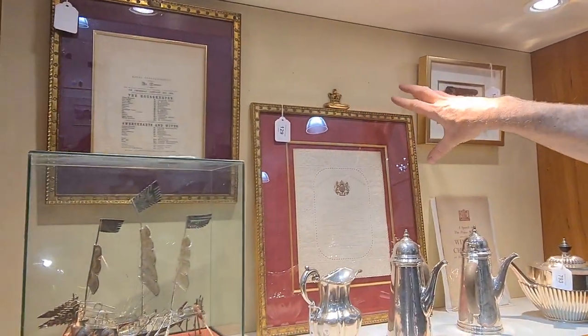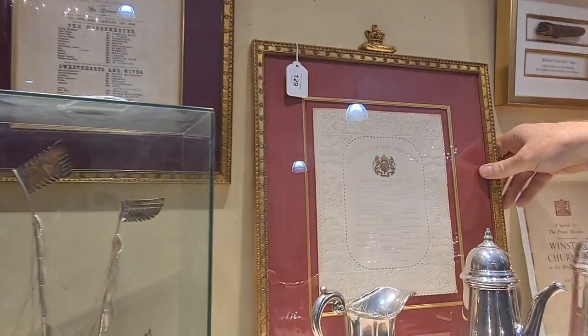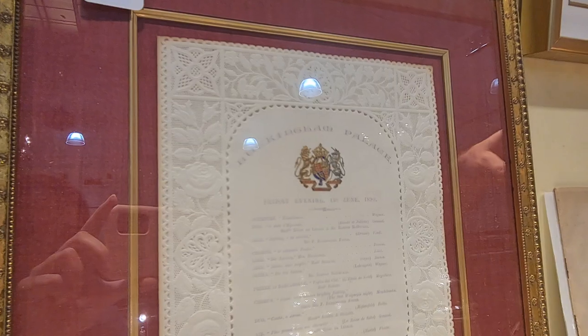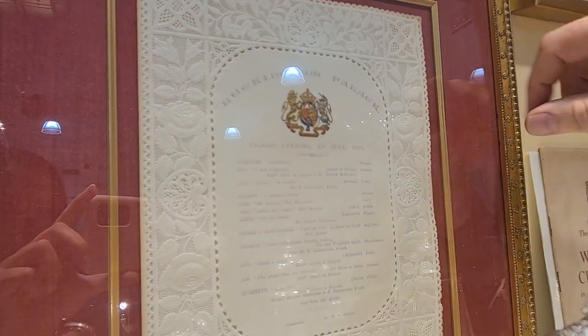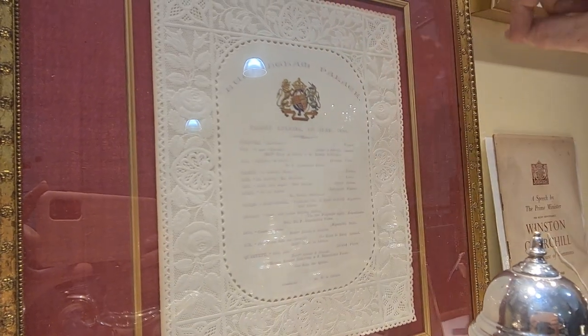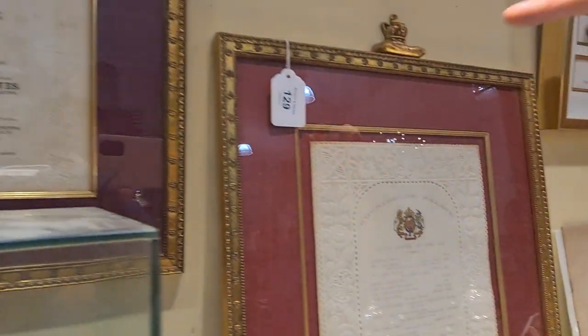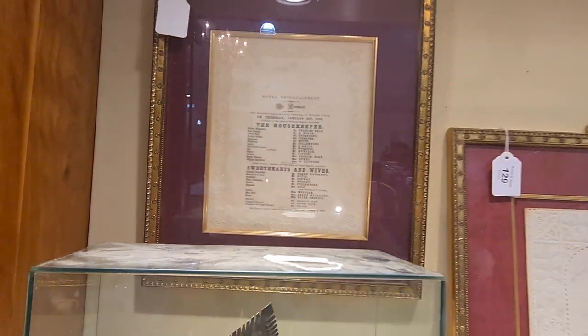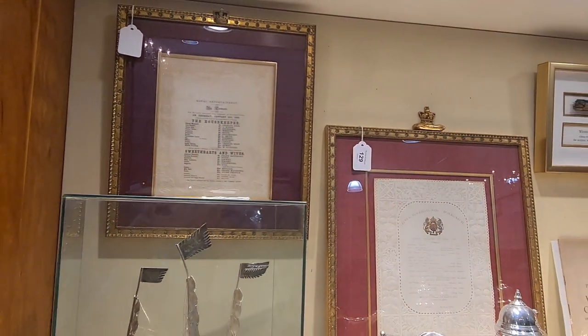These fabulously framed items here are royal Victorian performance schedules. This one is from 1890 — just a schedule of an evening's entertainments at Buckingham Palace. And here's one for Windsor Castle in 1849. Don't they look amazing with these coronets on the tops of the frames?